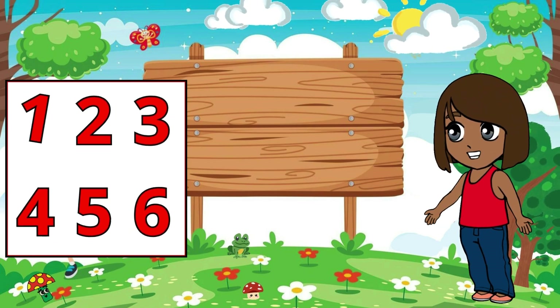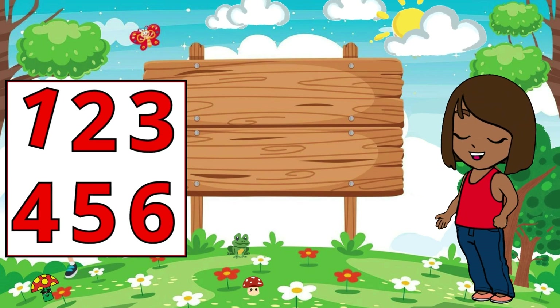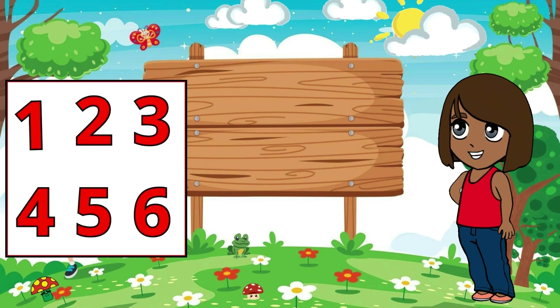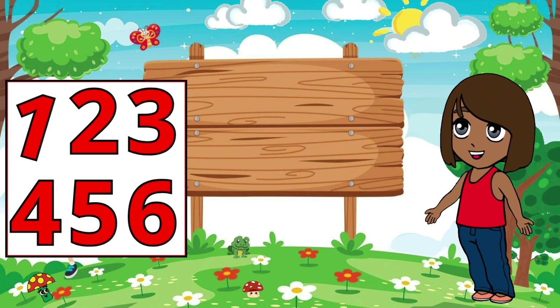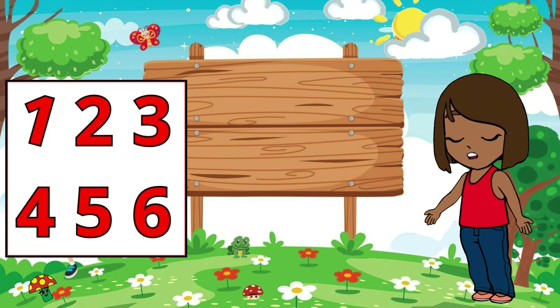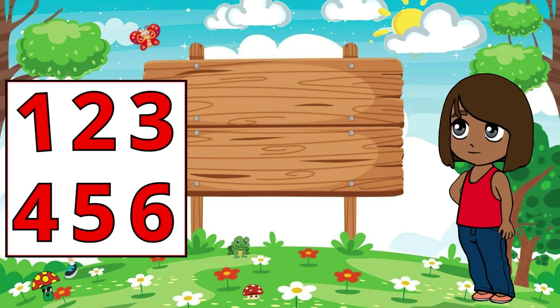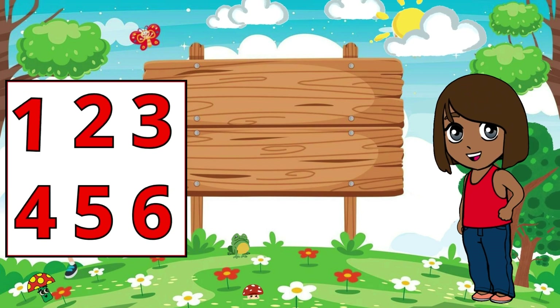And so, our adventure through the world of numbers comes to an end. We've learned so much about the digits from 1 to 10 and how they help us understand the world around us. From counting apples to playing games, each number has shown us its importance in our daily lives. Remember, young learners, with practice and patience, you can become a master of numbers.